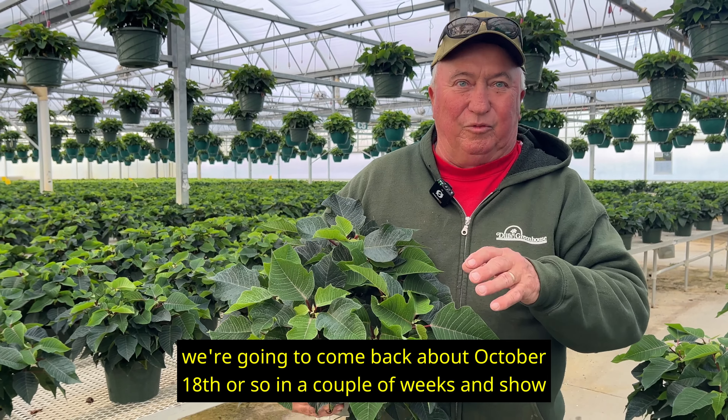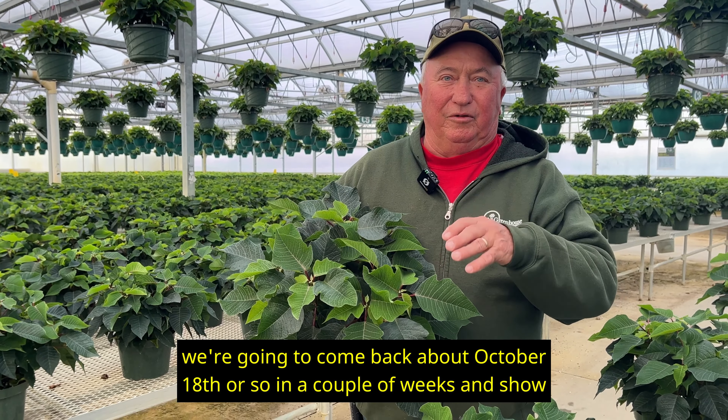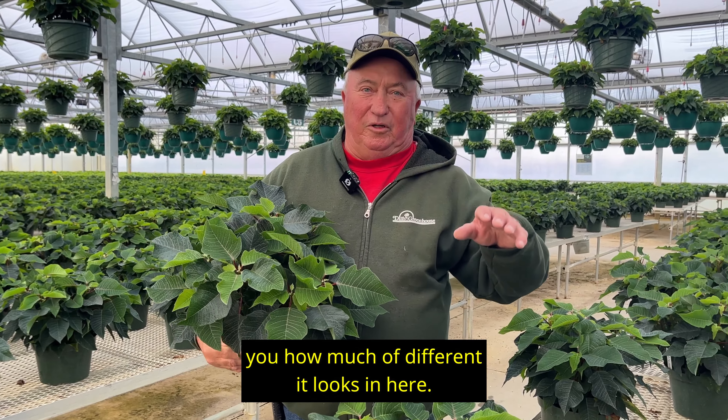Hi, I'm Jerry Dill at Dill's Greenhouse. It's October 9th, and we're in the Poinsettia house. Right now, all the Poinsettias are green.